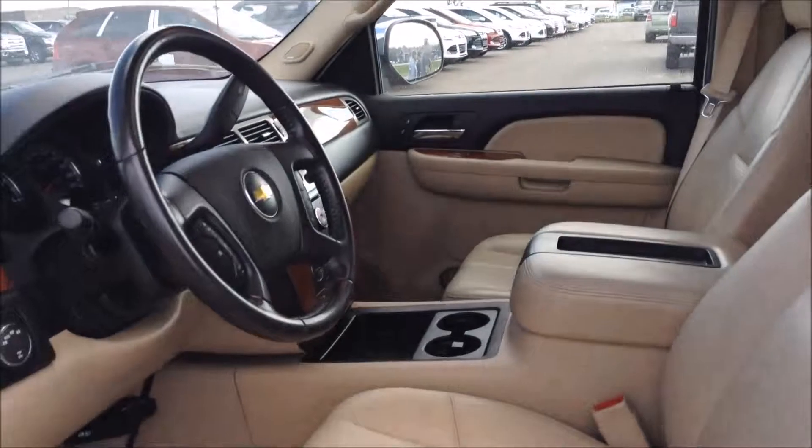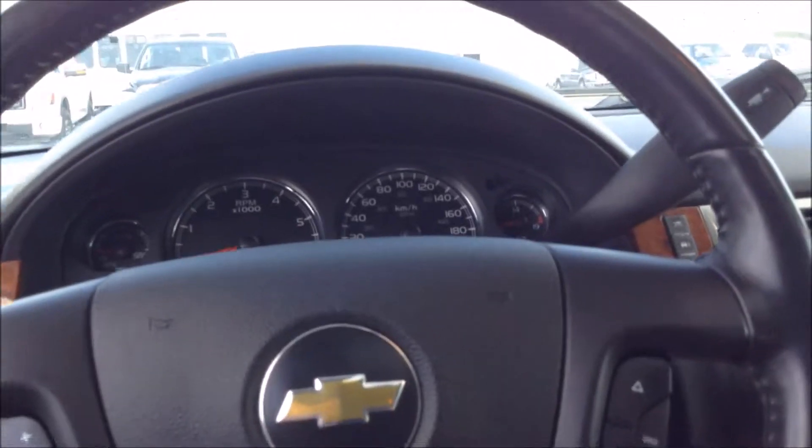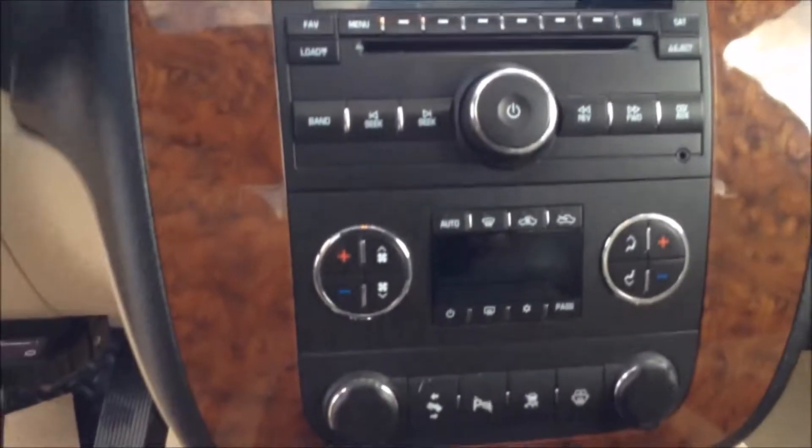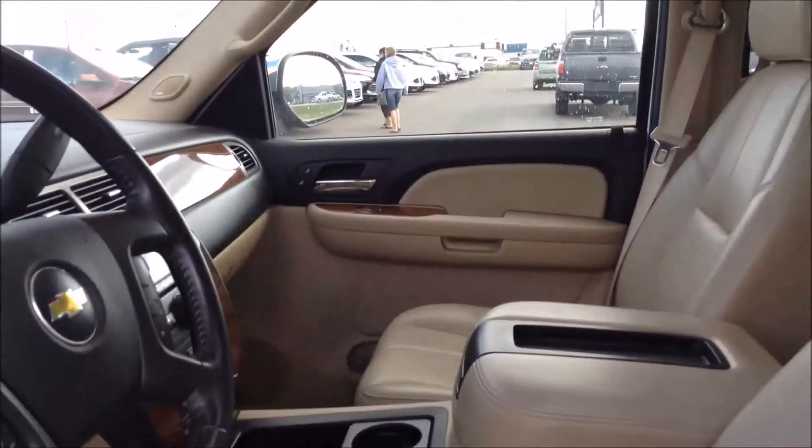On the inside you'll again see that nice leather interior. There's your front console and your central display. And in the back you see a lot of room back there.